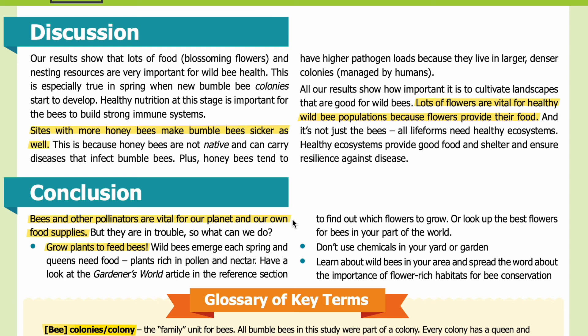Conclusion. Bees and other pollinators are vital for our planet and our own food supplies, but they are in trouble. So what can we do? Grow plants to feed bees — wild bees emerge each spring and queens need food plants rich in pollen and nectar. Have a look at the Gardeners' World article in the reference section to find out which flowers to grow, or look up the best flowers for bees in your part of the world. Don't use chemicals in your yard or garden, and learn about wild bees in your area and spread the word about the importance of flower-rich habitats for bee conservation.